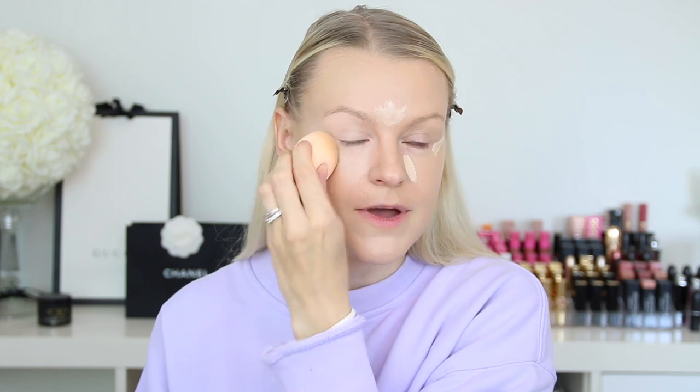For concealer, I will take the Dior Forever Skin Correct. I have really been loving this. I tend to have very dry under eyes, but I feel like this concealer just doesn't make me look any drier. It also really sticks to the place where you apply it because it sets down very fast. This concealer is lighter than the Tarte Shape Tape, but it covers just as good. I will go ahead and apply my brows off camera just to save us some time.